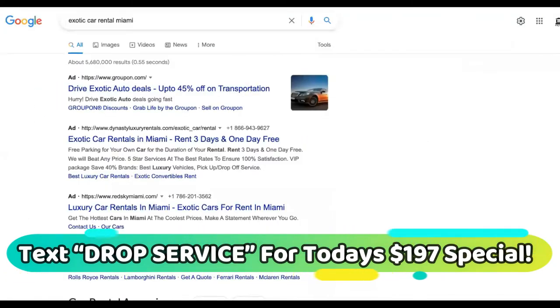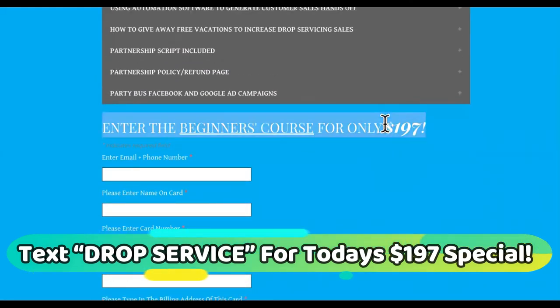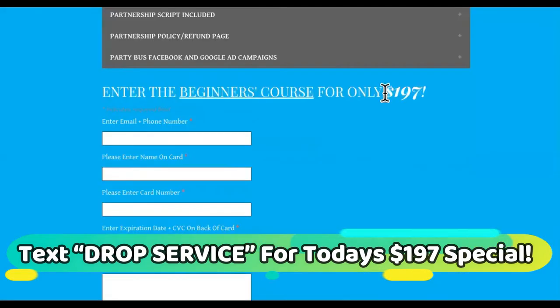The website is not important. And the Godfather of Drop Service, right here, which you can get into before Friday for only $1.97. The mastermind is only $19.97 where we meet up multiple times a week.